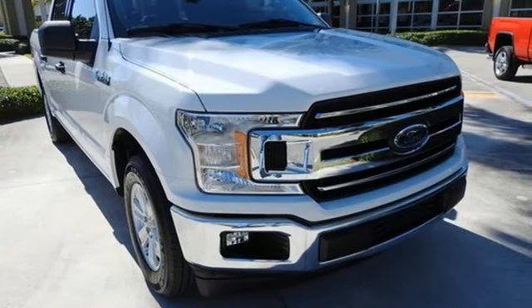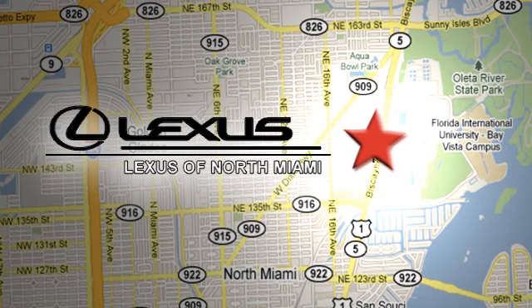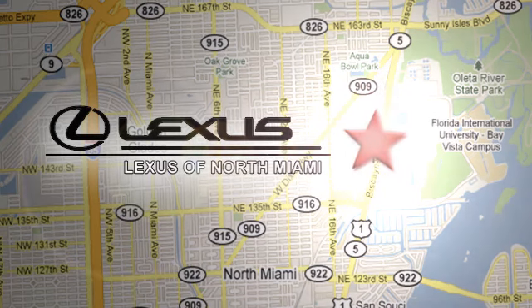Come in for a test drive. At Lexus of North Miami, we're located on US 1 Biscayne Boulevard in North Miami, just minutes from the Turnpike, I-95, and 441.